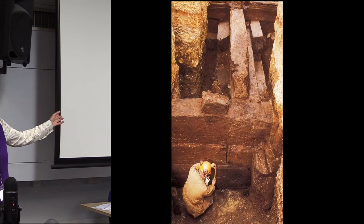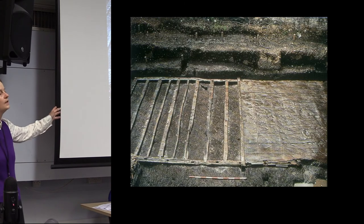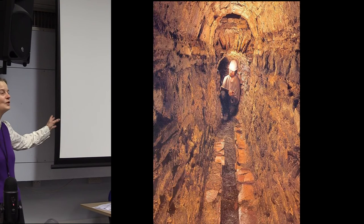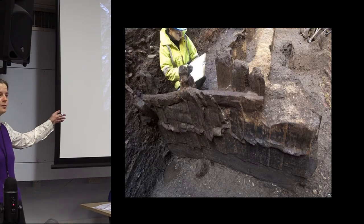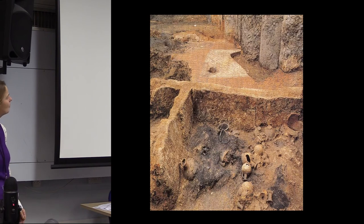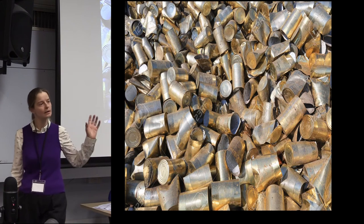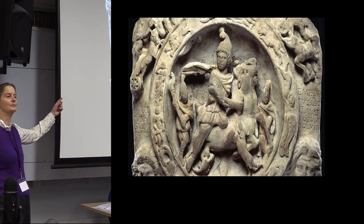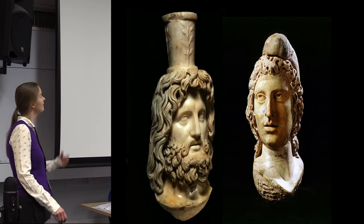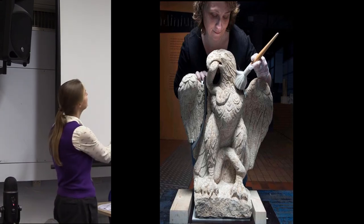This is the Guildhall amphitheatre and we saved that. This is the Roman waterfront and we didn't save that. This is the Governor's Palace and we didn't save that. This is the Courage's timber warehouse and we didn't save that. The sewer monument — we did save that, though we're not entirely sure it's still there. This is the Bloomberg site and we didn't save this. This is a clay and timber building on Gresham Street and we didn't save this. So where we can, we're saving sites where they're robust and will survive — and not saving them otherwise.